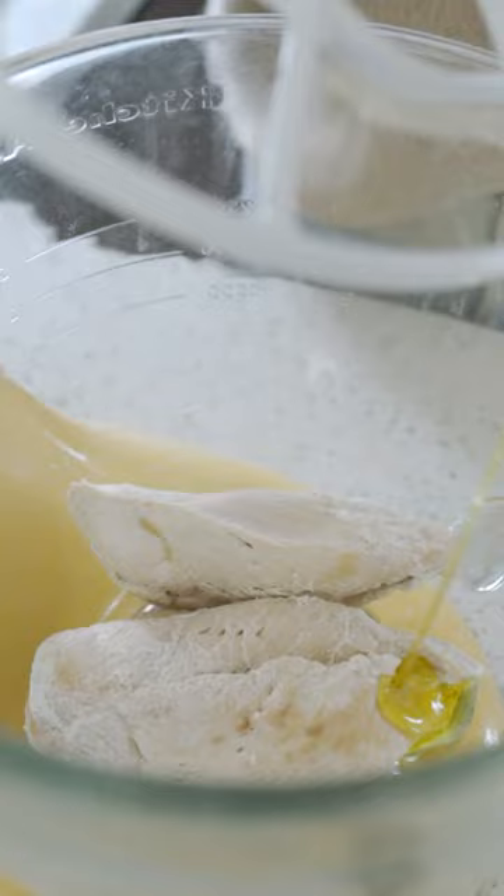Shred your chicken with a mixer. You can use a stand mixer or hand mixer. Add some oil and spices and shred.